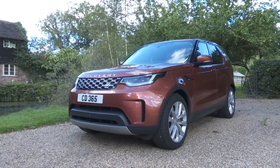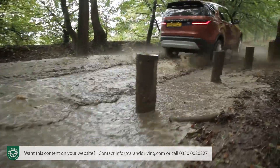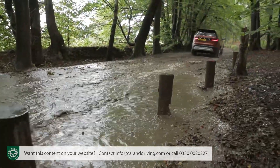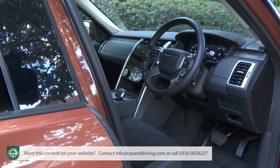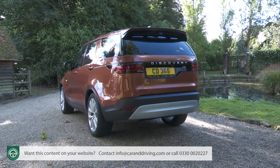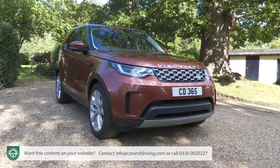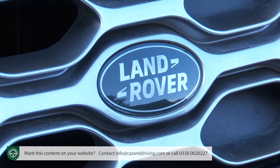Land Rover's fifth generation Discovery continues to offer the toughest, the most practical and the most capable choice in the large SUV sector, especially in this much improved form. It's now more sophisticated both in the cabin and under the bonnet, yet it continues to have its own authentic appeal. In many ways it's the most complete expression of the Land Rover brand.